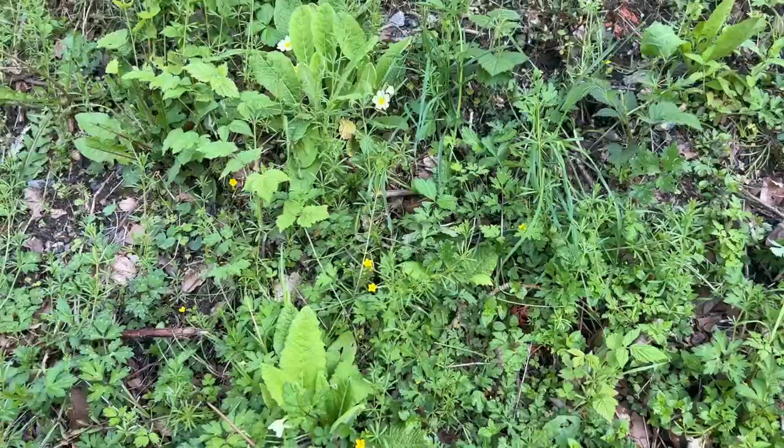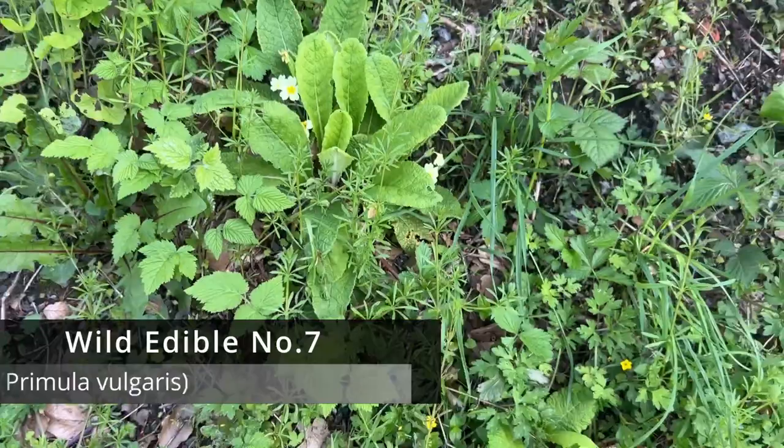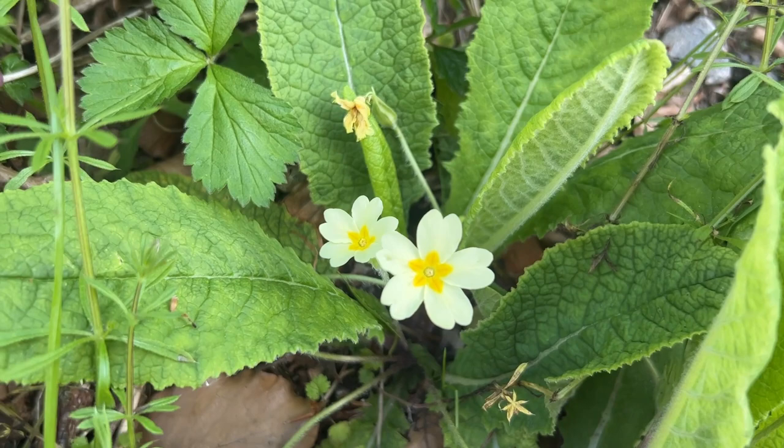One of my personal favourite spring flowers is the primrose. I've got some here behind me. Did you know you can actually eat this too? Primrose has distinctive pale yellow flowers and tongue-shaped leaves with crinkly edges. They're pretty easy to spot. You can add both the leaves and flowers to salads for a splash of colour. You often find it growing in woodland and along paths.